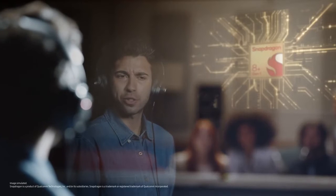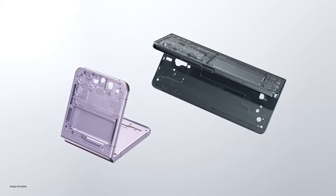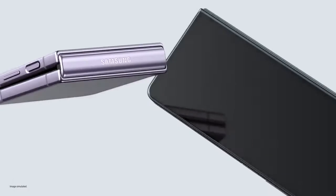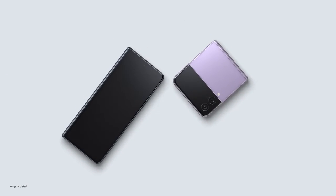Our whole new Snapdragon 8 Plus Gen 1 mobile platform. Ultra thin glass inside, aircraft grade strength armor aluminium frames, and exclusive Corning Gorilla Glass Victus Plus outside.